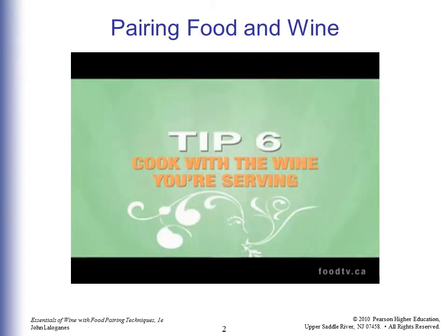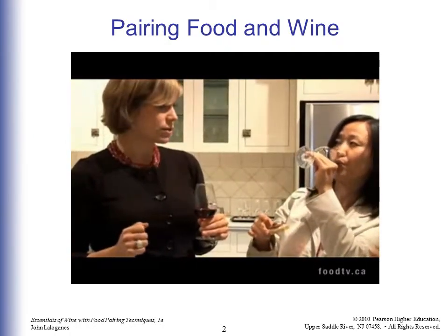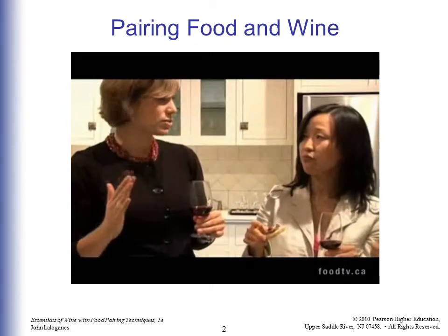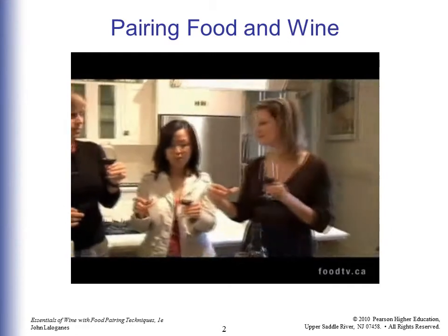If you wonder how you're going to make a sauce match what you're serving, cook with the wine you're serving. It's the easiest way to make a food match, because you've already got the flavors of the wine in the dish.